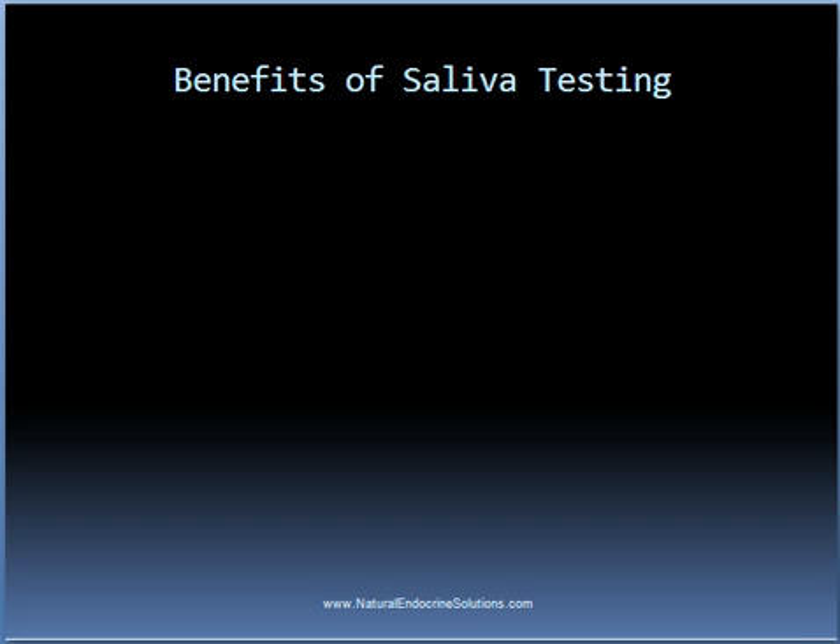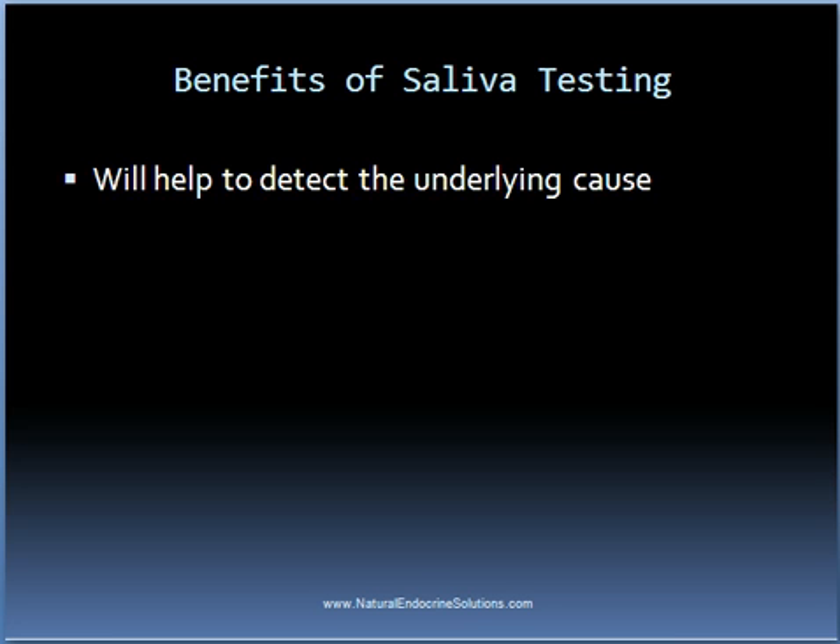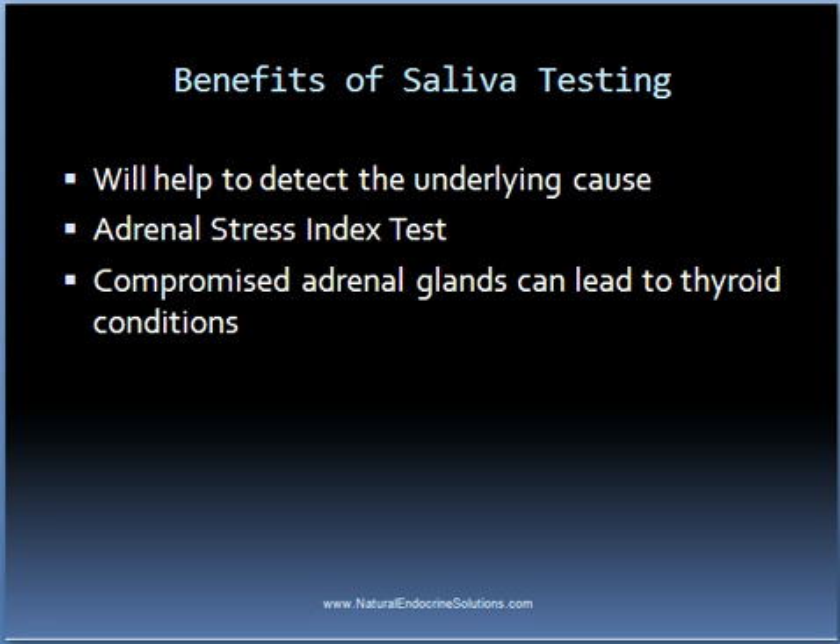As for the benefits of receiving saliva testing, one huge benefit is that this testing frequently will detect the underlying cause of the problem. For example, there is a test called the Adrenal Stress Index Test which measures the levels of cortisol in the body according to the circadian pattern, as well as DHEA and some other hormones. These cortisol levels will provide a good indication as to whether someone has problems with their adrenal glands. People with weakened adrenal glands will often have very low cortisol levels in the morning when it normally should be high. Compromised adrenal glands can potentially lead to thyroid conditions and thus need to be addressed in order to successfully restore the health of the thyroid gland.